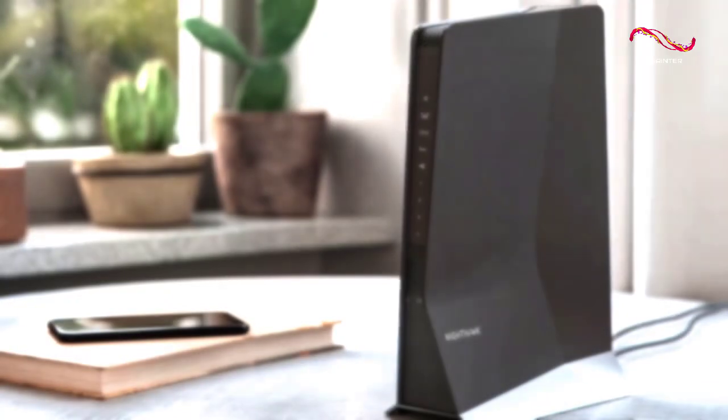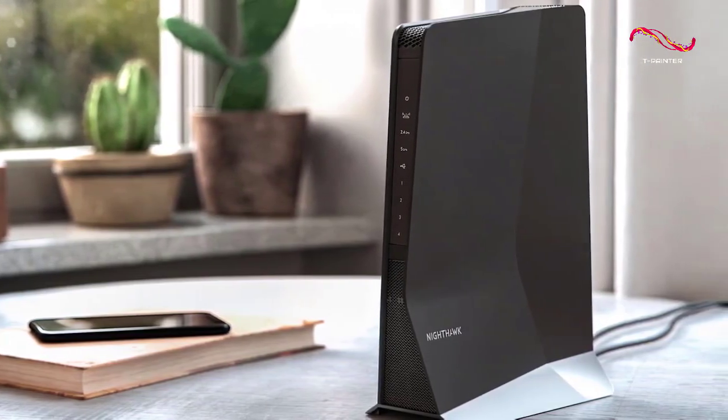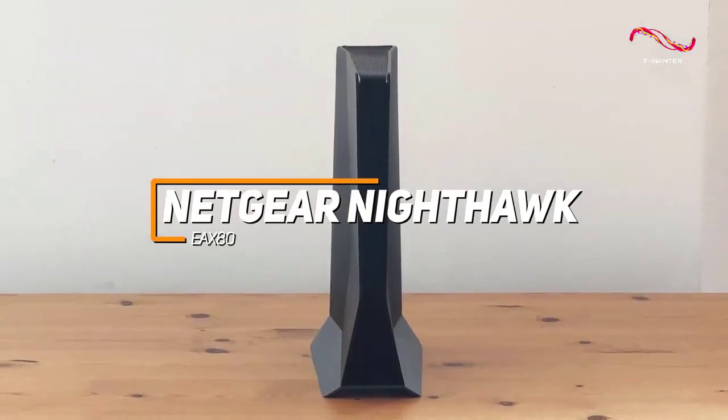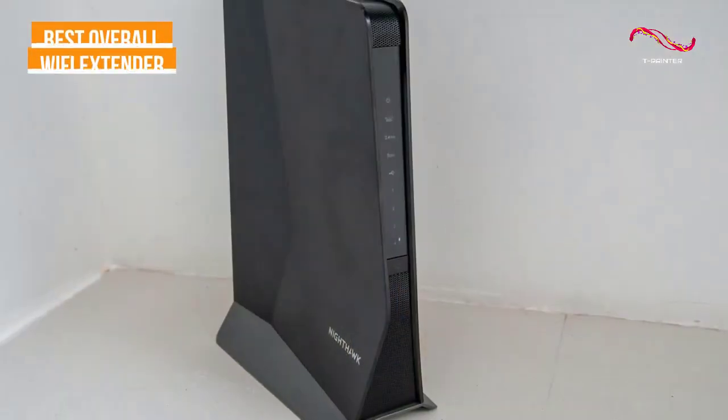If you're looking for the Wi-Fi extender that offers the best mixture of modern wireless technology, signal range, and network-boosting performance, the Netgear Nighthawk EAX80 is my choice as the best overall Wi-Fi extender in 2023. With its outstanding number of ports,